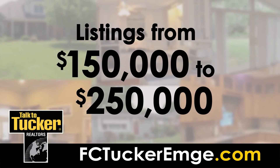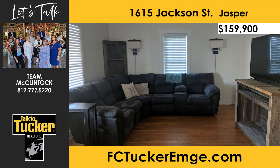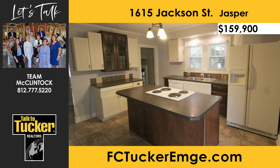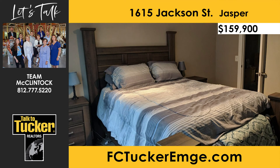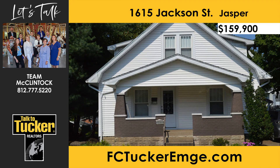And now, homes from $150,000 to $250,000. Charming and lots of character is the best way to describe this home. Located in the heart of Jasper, this move-in-ready home is perfect for a growing family or a starter home, with a large backyard with mature trees and a beautiful deck. Inside, you will find a large kitchen with a cooktop built into the island. The partially-finished basement would make a great family room. On the upper level, you will find two bedrooms and an extra-spacious bathroom. For more details, talk to Team McClintock at 812-777-5220.